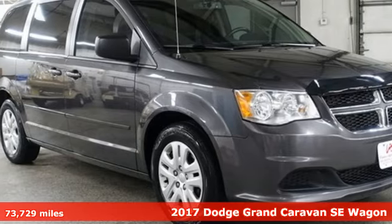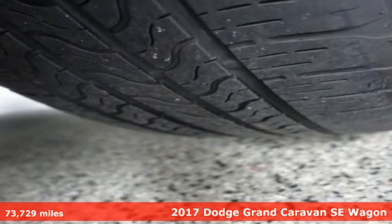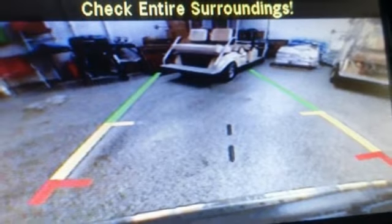Here's a 2017 Dodge Grand Caravan. The comfort, technology, and premium features built into this Grand Caravan make every trip feel like a vacation. It comes with great features you'll love.